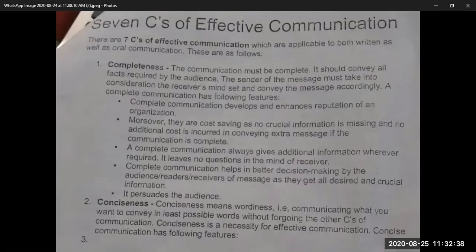Whatever is required by the audience must be discussed. Complete communication develops and enhances the reputation of an organization — that is the first benefit, it gives good reputation. Moreover, complete communication is cost-saving, as no crucial information is missing and no additional cost is incurred in conveying extra messages.